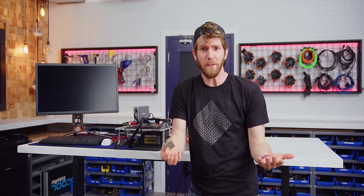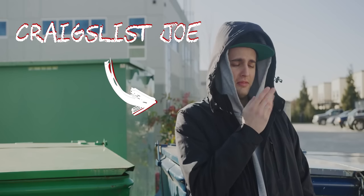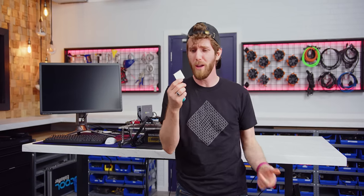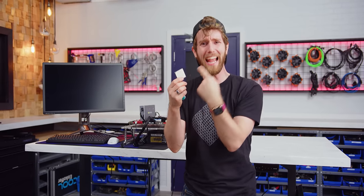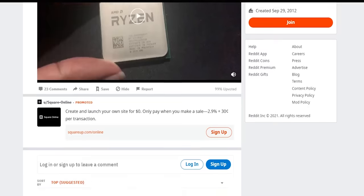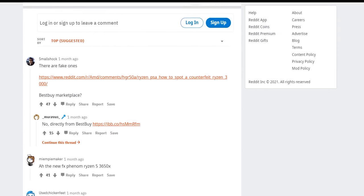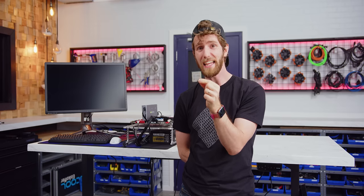You did everything right. You knew the secondhand back-alley deal from Craigslist Joe was a bad idea and you bought it from a reputable store, only to get the wrong thing anyway. That's what happened to Reddit user Merzeus, who alleges that the Ryzen 5 3600 they bought from Best Buy is so fake that installing it would damage your system.